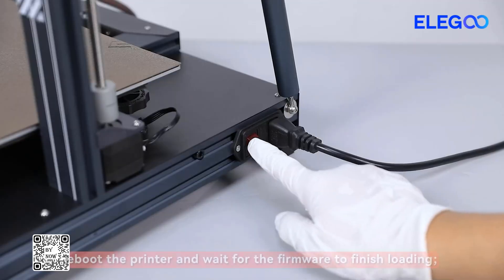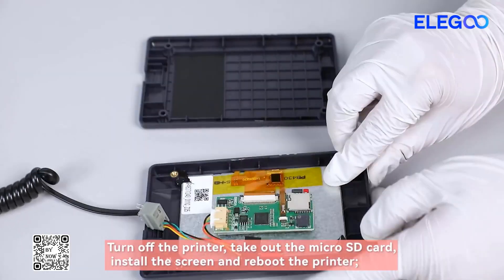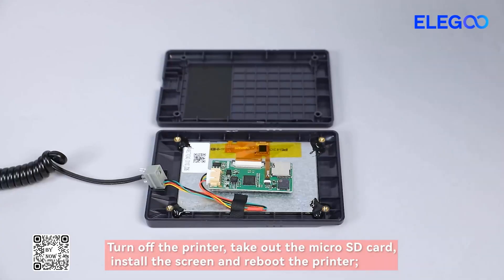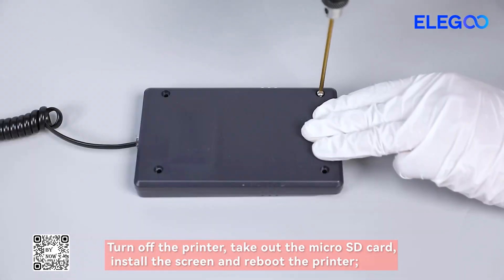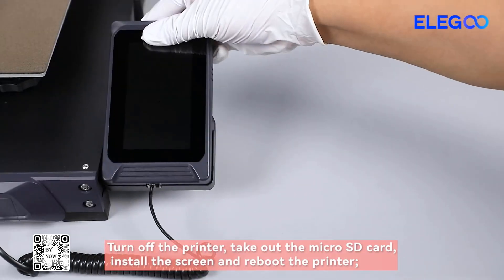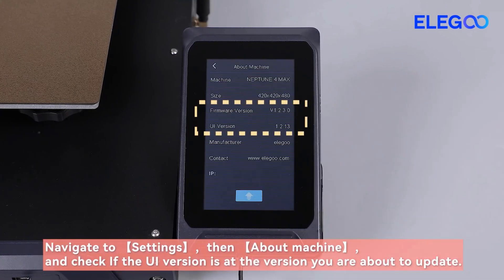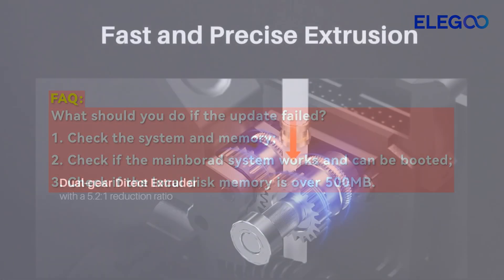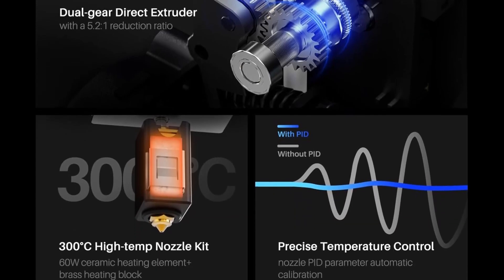A metal throat and optimized air duct minimize nozzle clogging. The 300°C high-temp nozzle with 60W ceramic heating element ensures smooth extrusion for a wide range of filaments including PLA, PETG, ABS, TPU, and Nylon. Powerful double-sided cooling fans and model cooling blower fans prevent warping and improve print quality. Connect via Wi-Fi, U-Disc, or LAN, and start printing with one-click file transfer.